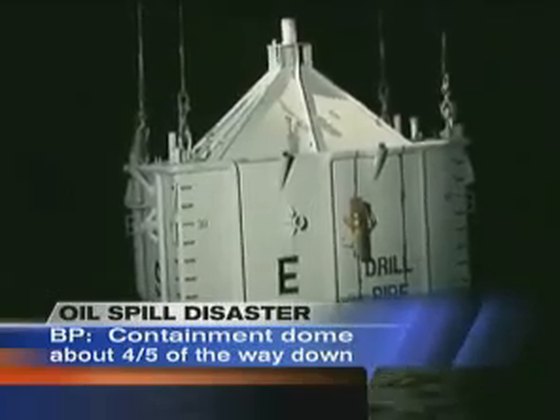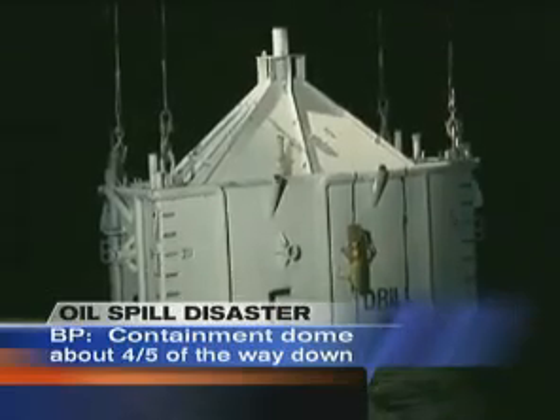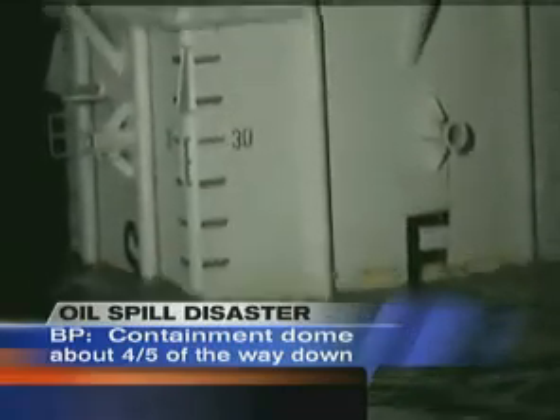That's not the only front we're fighting this on — that's just one of the containment fronts. We're still continuing with drilling another well that will be the final solution and will actually stop the flow.